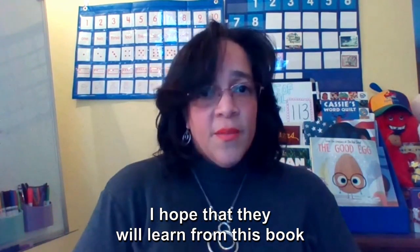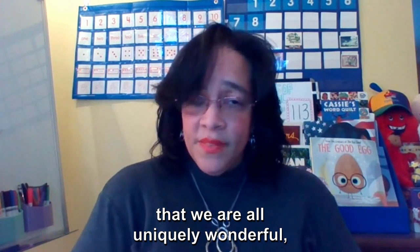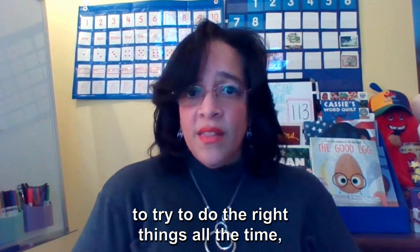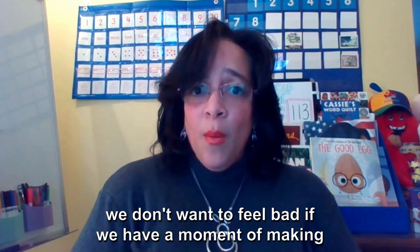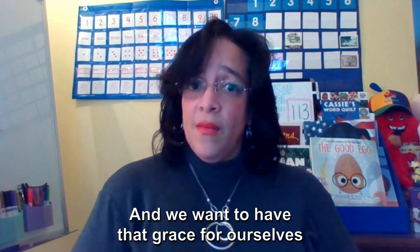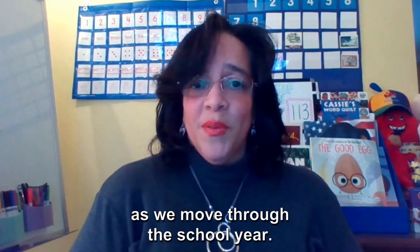I hope that they will learn from this book that we are all uniquely wonderful, and that even though we want to try to do the right things all the time, we don't want to feel bad if we have a moment of making a poor choice. We want to have that grace for ourselves and for our classmates and friends as we move through the school year.